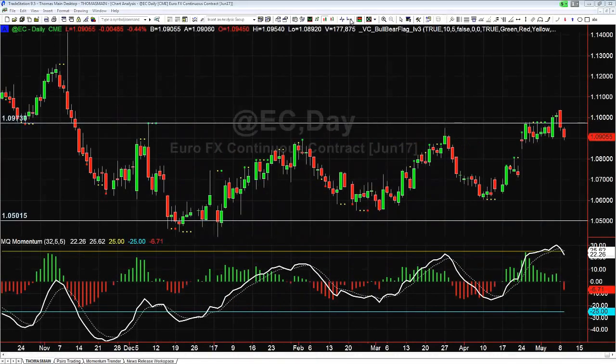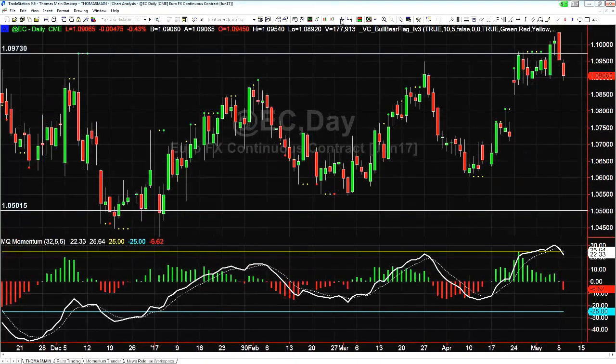Hey there everybody, Thomas Wood with Basecamp Trading. It is Tuesday May 9th and we're going to take a look at the euro on a daily chart. This is one of the setups from last night's members swing trade setup video where we talked about this bearish engulfing candle in the euro. This is part of the naked trading or price action trading series on YouTube, and we're going to talk about a candlestick pattern called an outside bar bearish engulfing pattern.